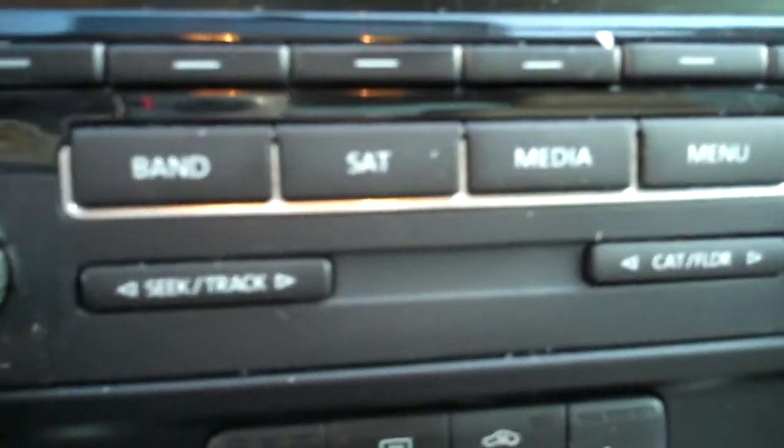CD player, satellite — if you subscribe you can plug in auxiliary media or Bluetooth for your phone. You can also plug in your auxiliary audio there. Tilt and telescoping steering wheel. Close the door — nice solid thud.